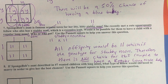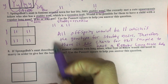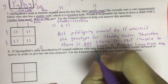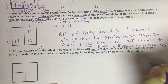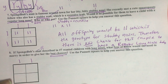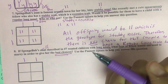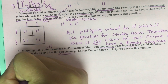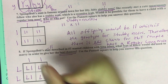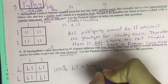All right, last but not least, number eight. If SpongeBob's aunt described in number seven — she is little L, little L — wanted children with long noses, what type of fellow would she need to marry in order to have the best chances? To have the best chances, we need the most number of capital L or dominant genes as possible. So if we cross her with the homozygous dominant, all of the offspring would show long noses — 100% would be big L, little L, which equals long noses.